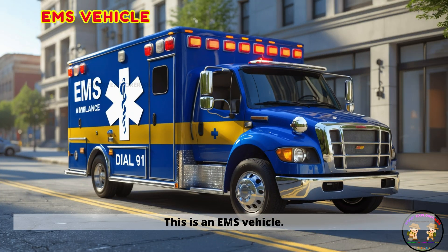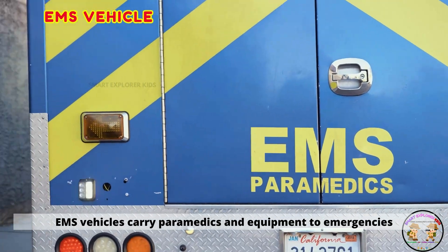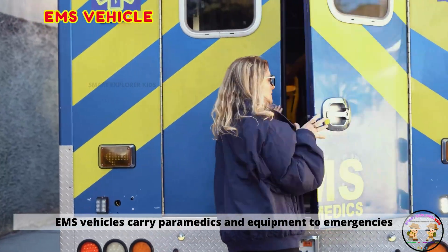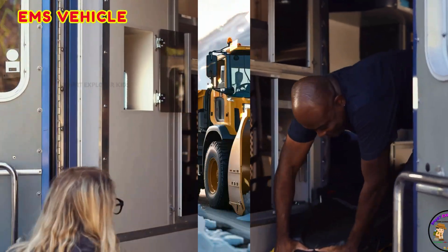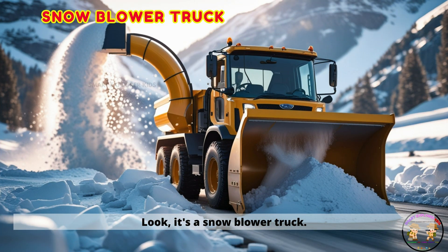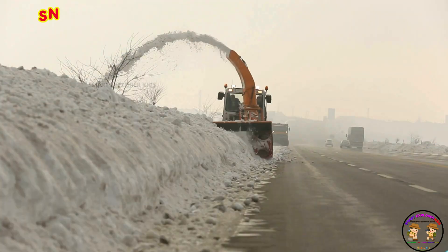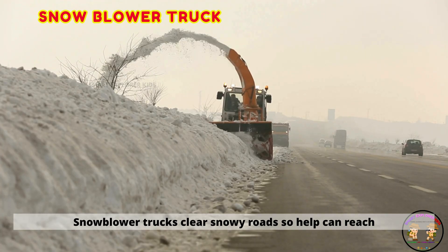This is an EMS vehicle. EMS vehicles carry paramedics and equipment to emergencies fast. Look, it's a snowblower truck. Snowblower trucks clear snowy roads so help can reach safely.